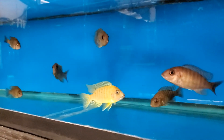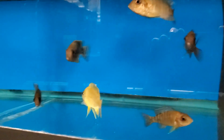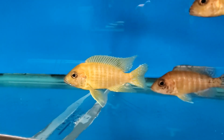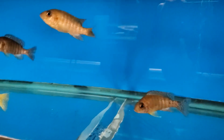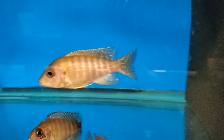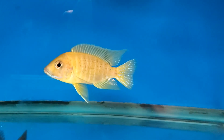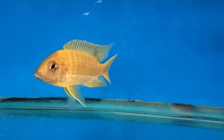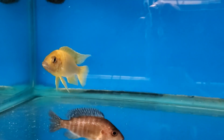Aulonocara Maleri Maleri — this is a small breeding group, super super nice male. Five females and a smaller number-two male. The dominant breeder male is amazing, and you can find these under the Malawi packages on the website, upper left hand.